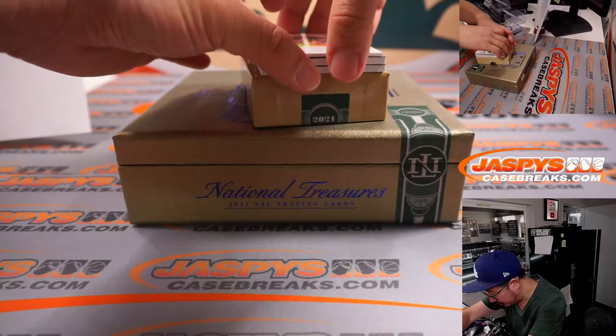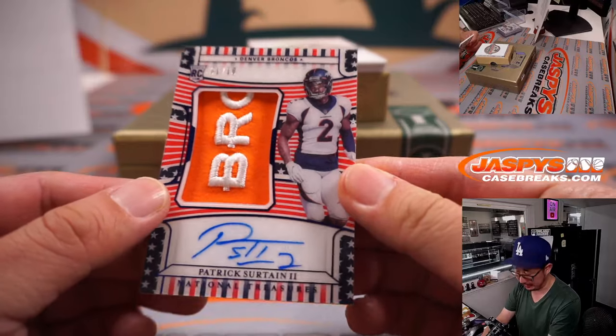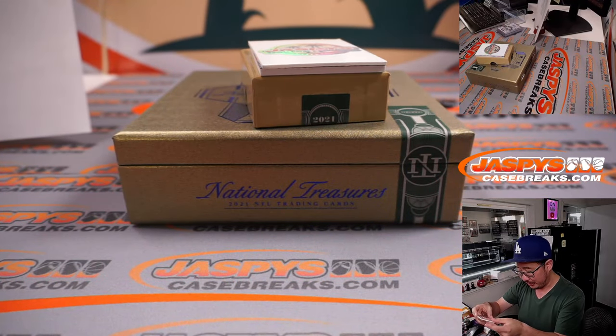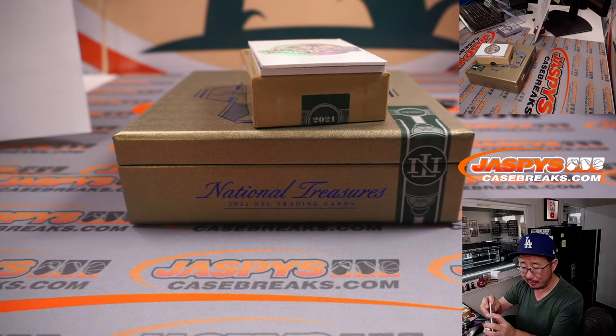Some Stars and Stripes autos. First one is one out of ten — Patrick Surtain the second, with the Broncos patch. Stars and Stripes. Han with the Denver Broncos. These look really sharp.